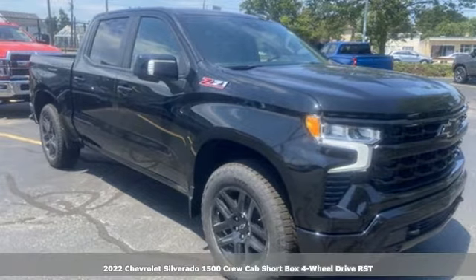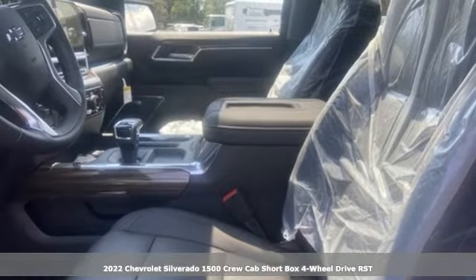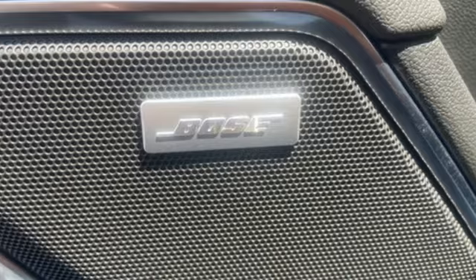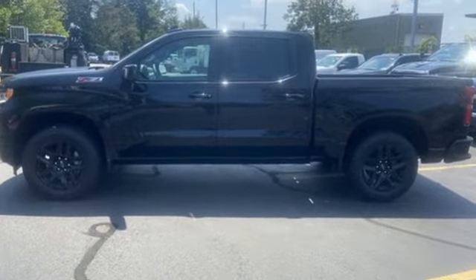Here's a new 2022 Chevrolet Silverado 1500. From the striking looks to the proven powertrain technologies that are up to any task, this Silverado stands out from the rest. It's well equipped with the features you need.